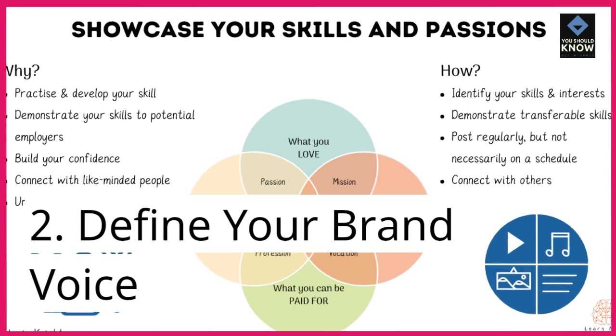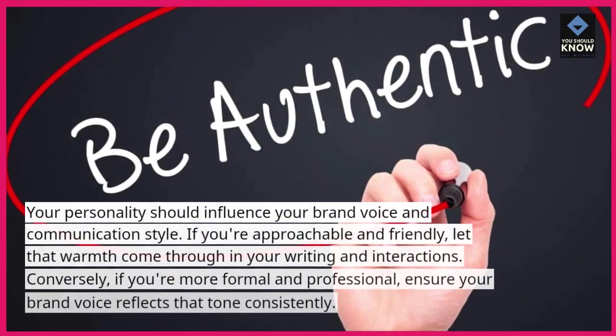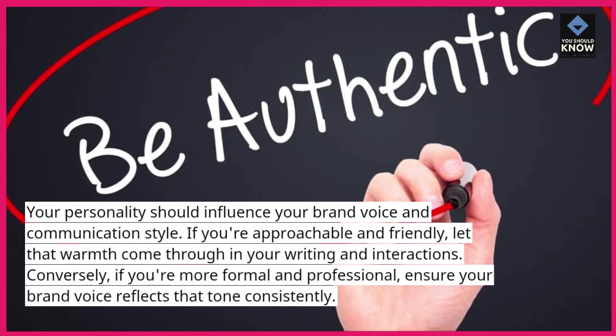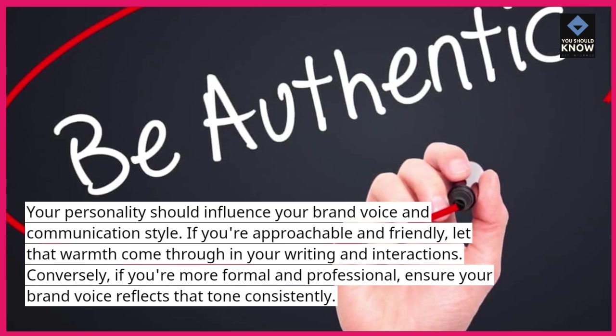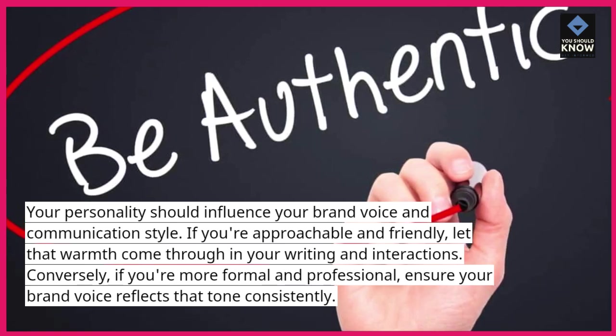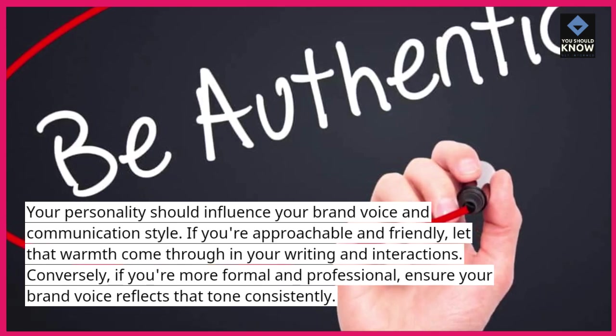2. Define your brand voice. Your personality should influence your brand voice and communication style. If you're approachable and friendly, let that warmth come through in your writing and interactions. Conversely, if you're more formal and professional, ensure your brand voice reflects that tone consistently.